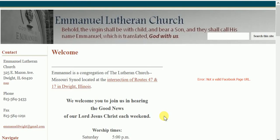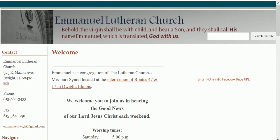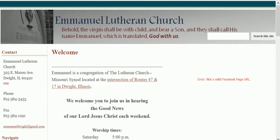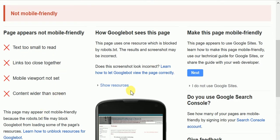Hi, this is Brian with LutherNet discussing making your Google site mobile-friendly, or at least appearing to be mobile-friendly for Google. This is a website for a small church. It is not considered to be mobile-friendly, and I'll show you that here. So it's not mobile-friendly — all these reasons why it's not mobile-friendly.